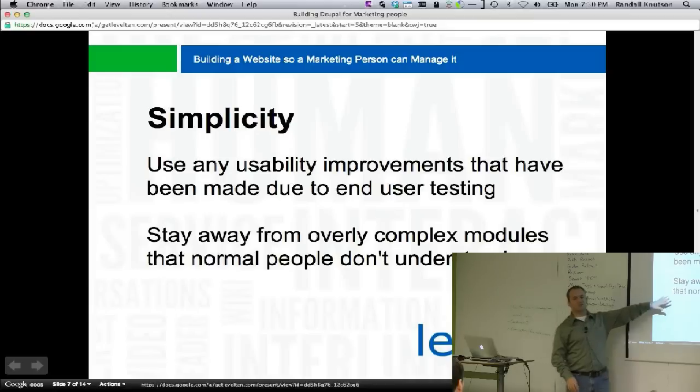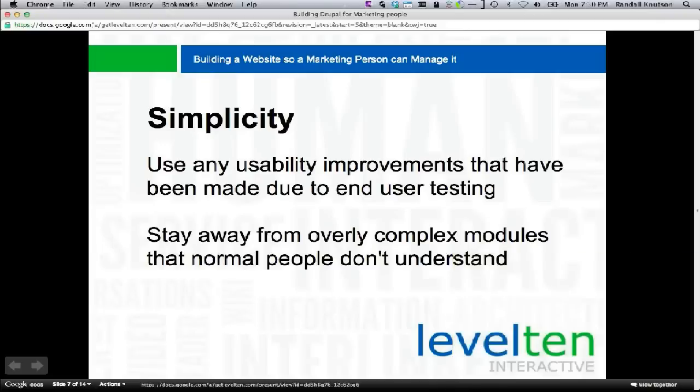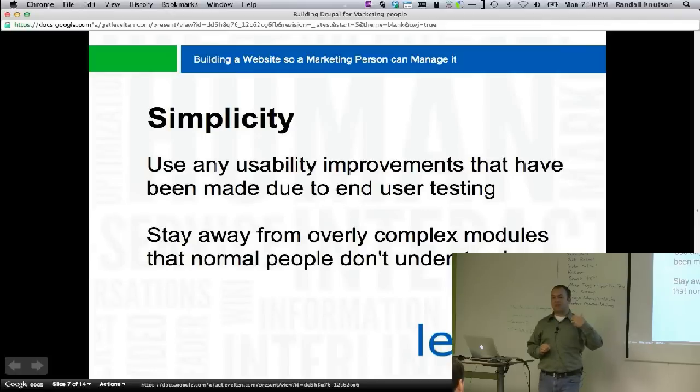We can also stay away from overly complex modules. There are certain modules that developers love and that work really, really well. If you're going to be the person managing the site, absolutely go ahead and use them. But if you're handing it over to a marketing department, don't use them, because it will confuse them.